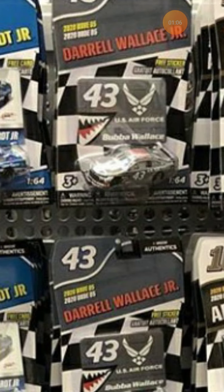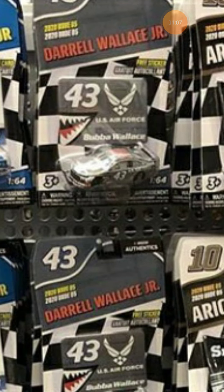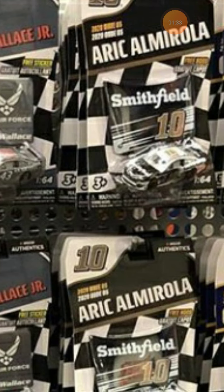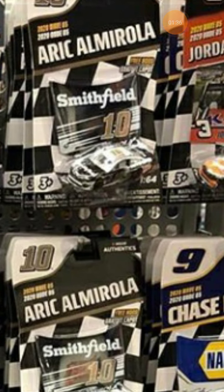I'm a big Dale Junior fan so I really want it. Moving on to Bubba Wallace — some people might hate him, some might like him, and I'm kind of on the hate train here. But it's still a solid scheme. No matter what you say about Bubba Wallace, this is a nice scheme — you can't disagree with me.